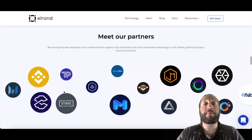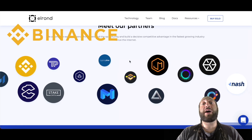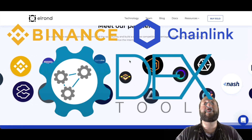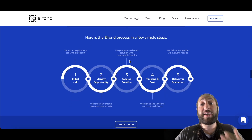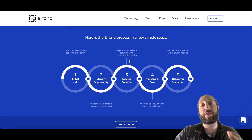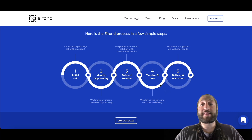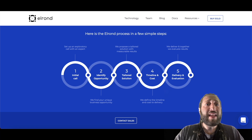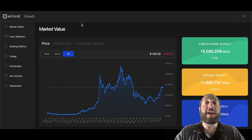Some notable partnerships Elrond has include Binance Labs, Chainlink, and DextTools. Also, if you think your current business could integrate with the Elrond blockchain, you can reach out to the sales team — initiate a call, identify the opportunity, get a tailored solution, and get a timeline, cost, delivery, and evaluation.